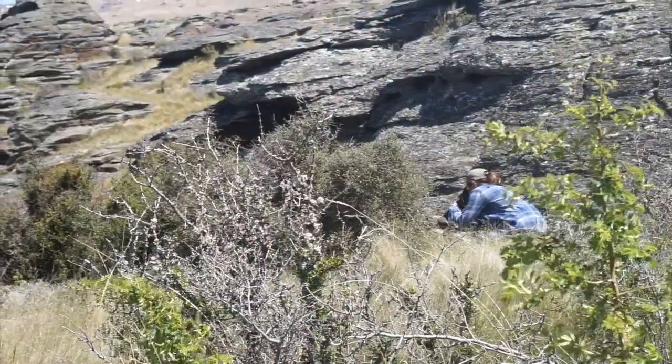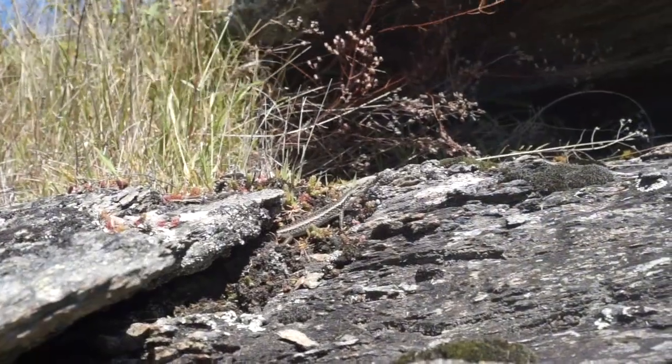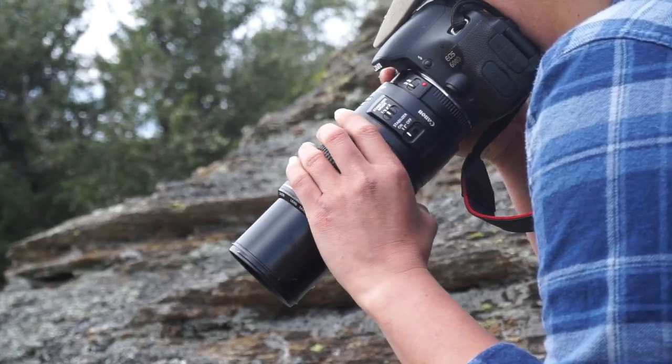Both the grand and Otago skinks have distinctive patterning, particularly around their necks and their heads. So what we're doing when we survey is we're taking photos of both their left and right sides, and then using that to match up our photos so that we can identify individuals.